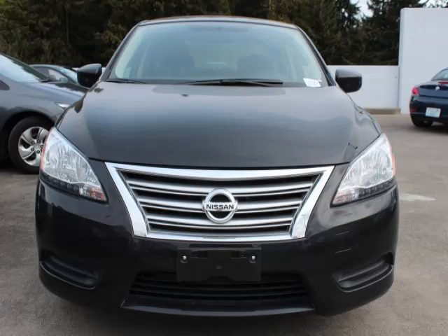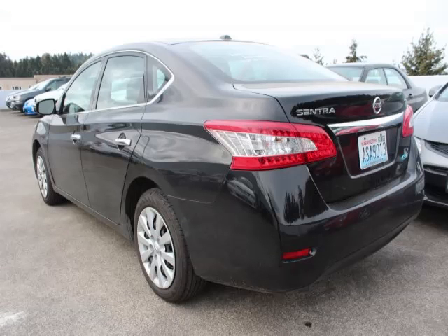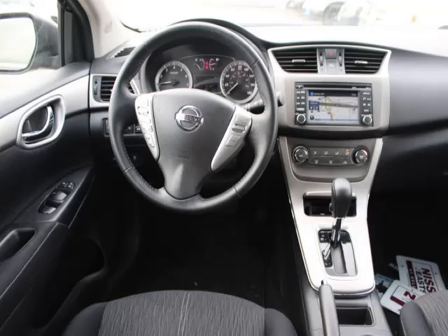This is a 2014 Nissan Sentra with fewer than 6,000 miles. This Nissan stands out with top-tier comfort, convenience equipment, and reliability, featuring a 1.8-liter L4 engine with 16 valves.